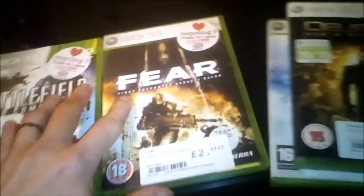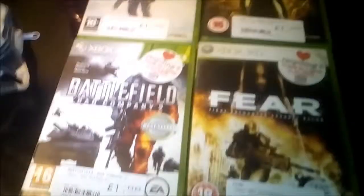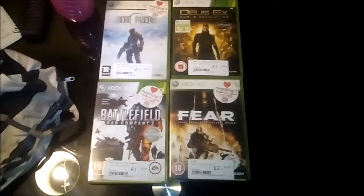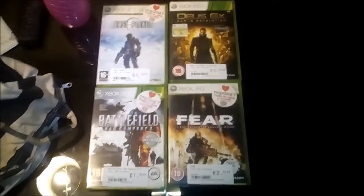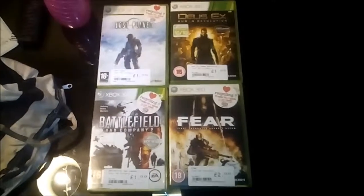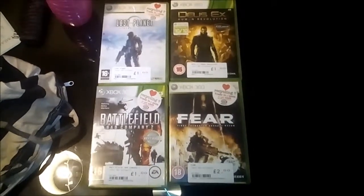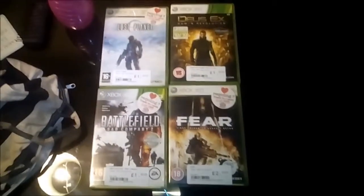For five pounds I managed to pick up a grand total of four games, which I'm actually really pleased about — and they are pretty good quality games. I know there are mixed opinions on Lost Planet, but personally I enjoyed it. Hopefully the next video game pickup I'll use a tenner to try and get as many quality games as I can at a really low price. Let me know in the comments what you think — good deal or ripped off? This is Jamesy Boy logging off, take care.